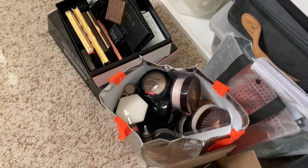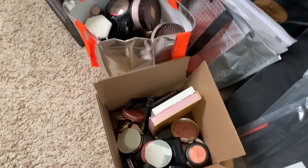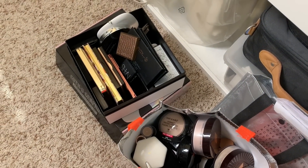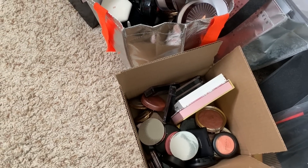Look at my declutter pile. We've only gone through like bronzers, blushes, and base products and stuff. I'm pretty proud of this so far. This is not so bad.